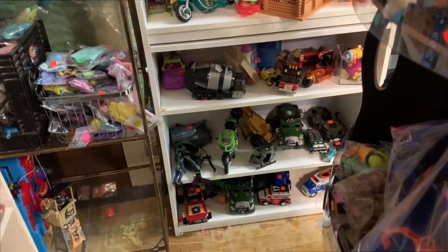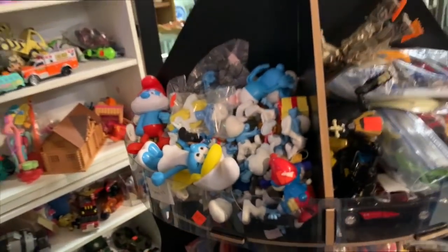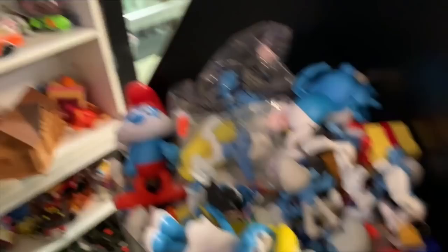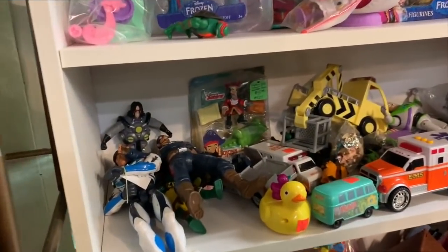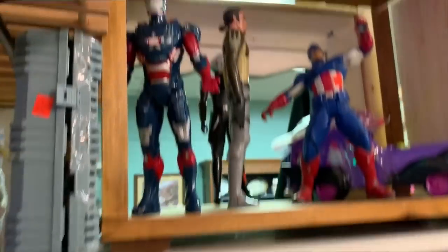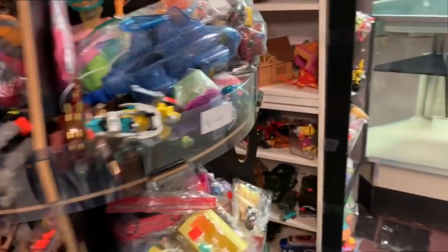Everything's too shiny to be old here. Look at that - if you ever need a Smurf, this is the place to go. Every Smurf ever made. Some toys, some Marvel, and the little guy from Rebels up there. Don't really see anything special.